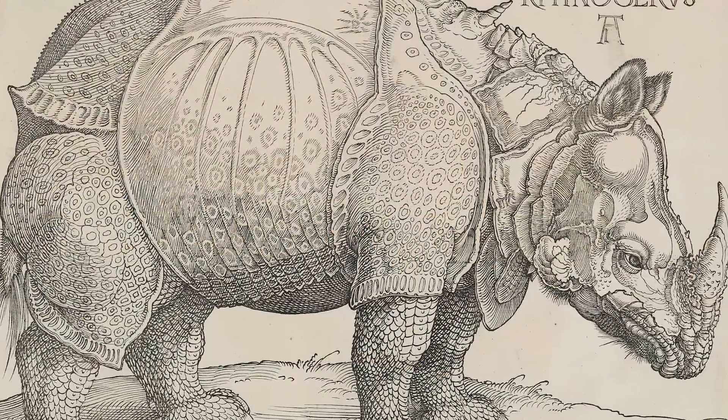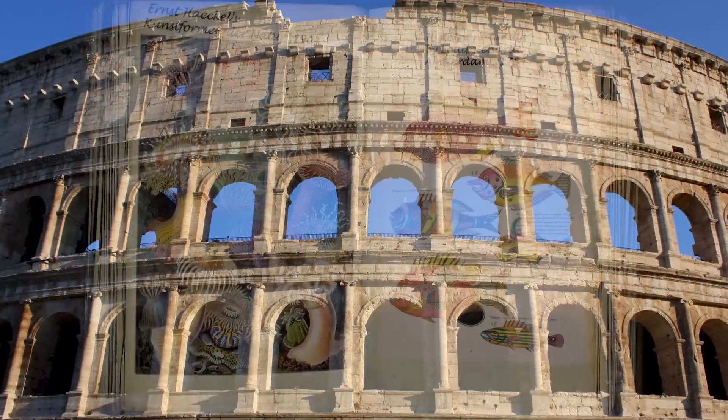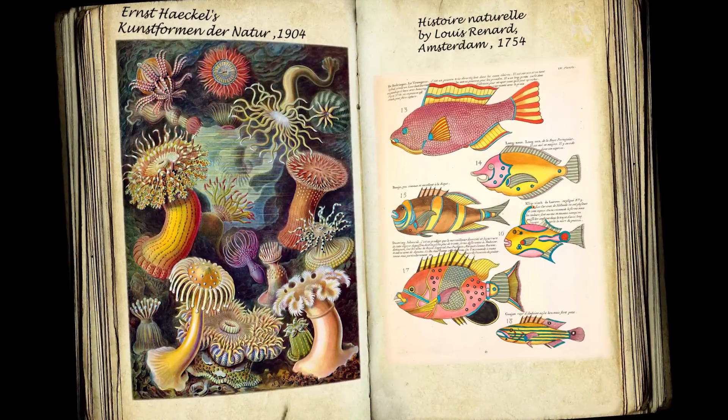Art and science have a long history together. Art and architecture and scientific illustration were all part of the same process of trying to discover and explain the world around us.